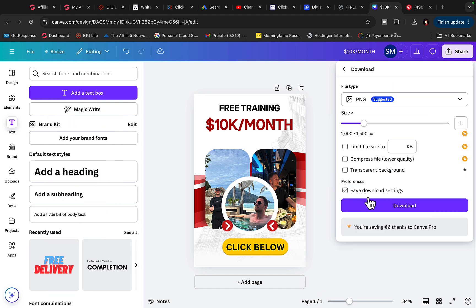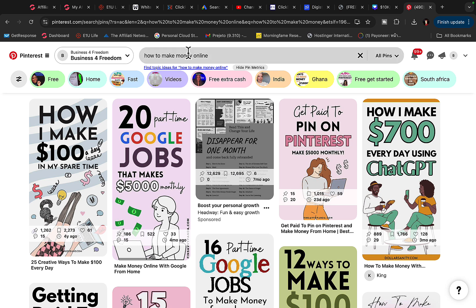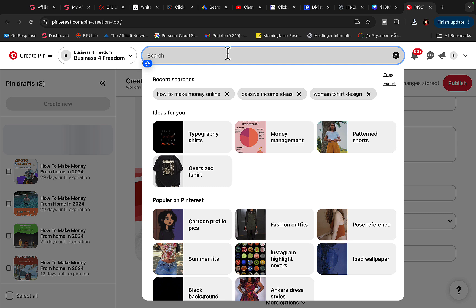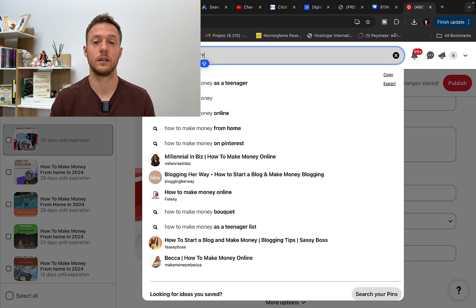Download the image to your computer and then go to Pinterest. Click on 'Create pin,' upload the picture, and find a keyword to post for — I'll type in 'how to make money.' Remember: you have to post every single day. Consistency is the key on Pinterest. If you don't post consistently, you won't build momentum or get enough traffic. I recommend posting one or two pictures every single day.